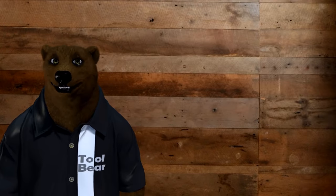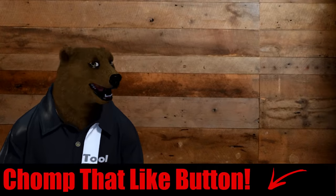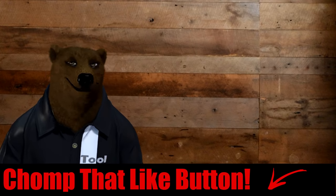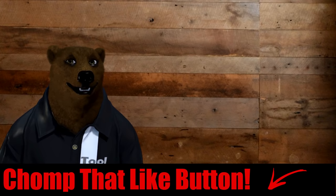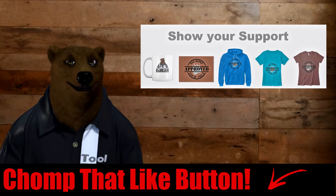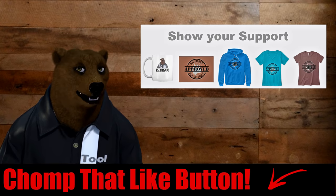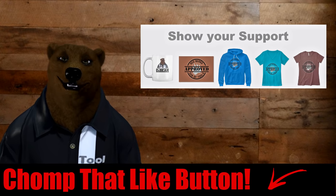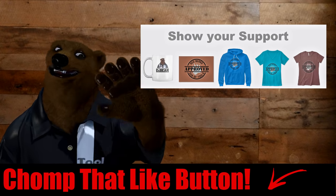Adios, Porter Cable. Anyway, that's all the bear has for you today. Why don't you go ahead and chomp the like button down there. Consider subscribing and ringing the bell. Don't forget to check out some of the bear merch — links to all that good stuff are listed down below the video. You all take care, God bless, and as always, shine on.